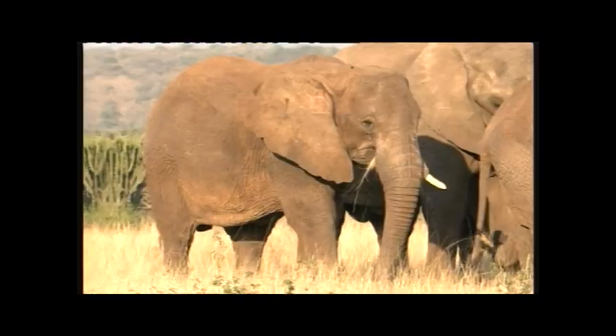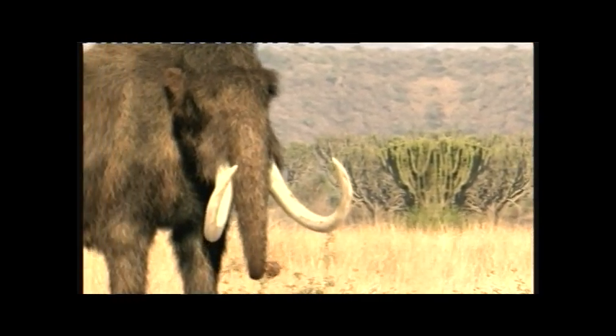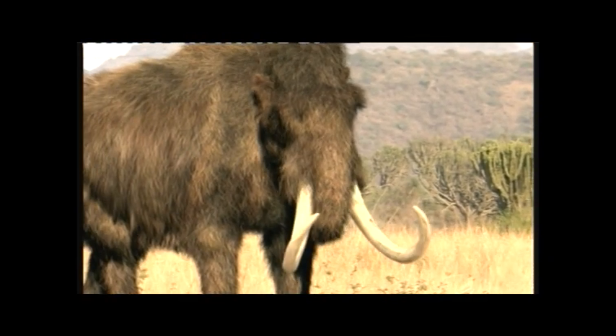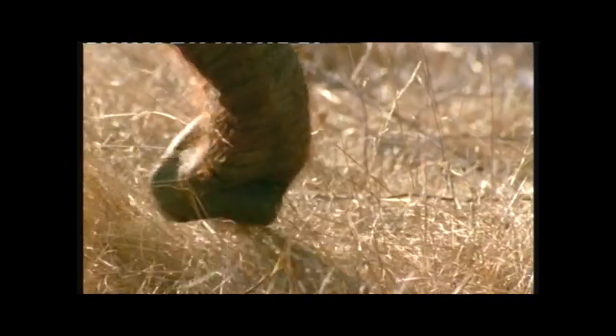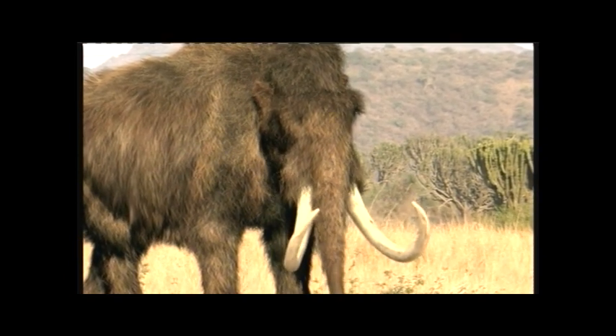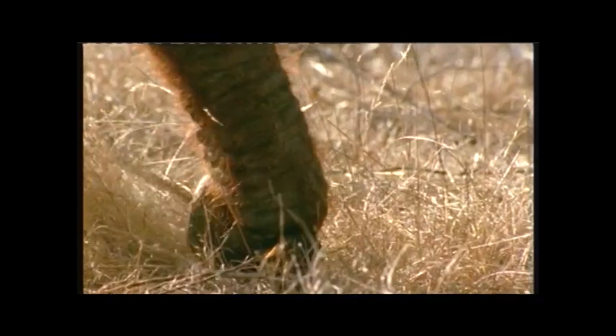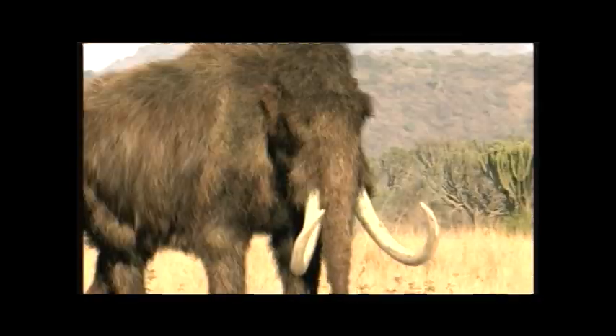So that was episode 2 of Prehistoric Park. It was certainly more accurate than the first episode and structured very differently, which is good for keeping the plot unpredictable. The ending was a bit rushed, which is a shame because it's an interesting idea that could have been a running plot thread. To its credit, the slightly more drawn-out pace of the episode mirrors the more drawn-out extinction of the mammoth, as a parallel to the quick-acting cataclysm that wiped out the Tyrannosaurus.